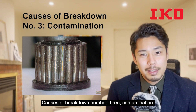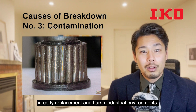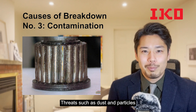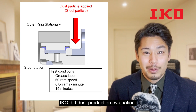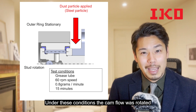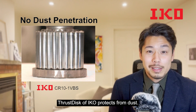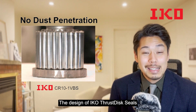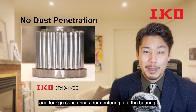Cause of breakdown number three: contamination. Incursion by dirt or abrasives results in early replacement. In harsh industrial environments, threats such as dust and particles can shorten camp followers' lifetime. Under test conditions, the camp follower was rotated while steel particles were applied — the thrust disc of IKO protects from dust. The design of IKO thrust disc seals prevents grease from flowing out and foreign substances from entering into the bearing.